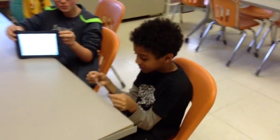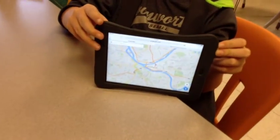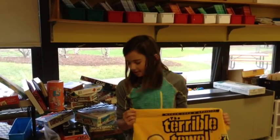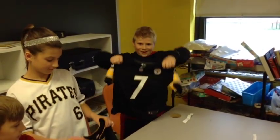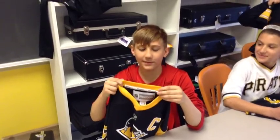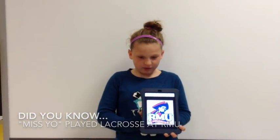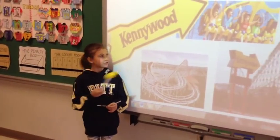Pittsburgh is a great city with lots of things to do. We have great museums and science centers, and we are famous for having a city with three rivers. We have great sports teams. Our American football team is called the Pittsburgh Steelers — they have won more Super Bowls than anyone else. Our baseball team is called the Pittsburgh Pirates. Our hockey team is called the Pittsburgh Penguins. Pittsburgh also has lots of universities, which we call colleges. Pittsburgh has a great amusement park called Kennywood, with great roller coasters.